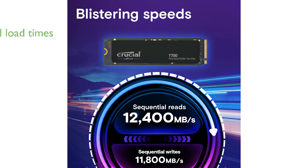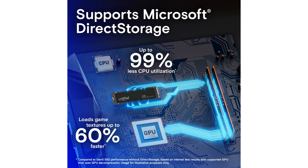Thanks to its compatibility with Microsoft Direct Storage, users can experience reduced load times and enhanced texture rendering, making it a great choice for demanding applications. The T700 is equipped with advanced Micron 232-layer TLC NAND technology, ensuring reliable and efficient performance with modern CPUs like Intel 13th generation and AMD Ryzen 7000.